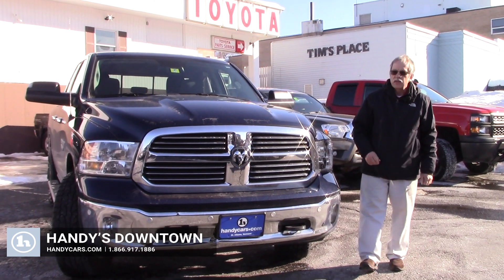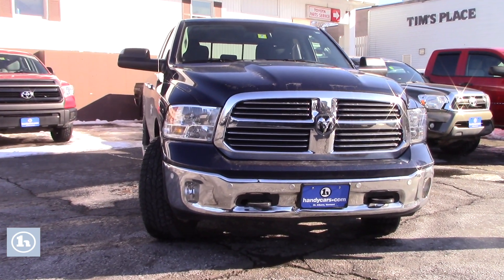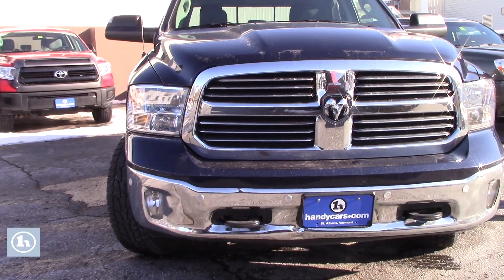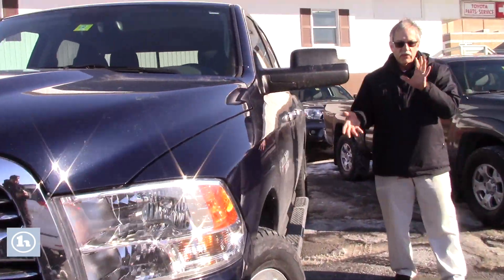Hi Kevin, thanks for stopping in the other day. This is our 2017 Ram Bighorn, 5.7 Hemi on it, quad cab, does have the tow mirrors, just have to turn them.